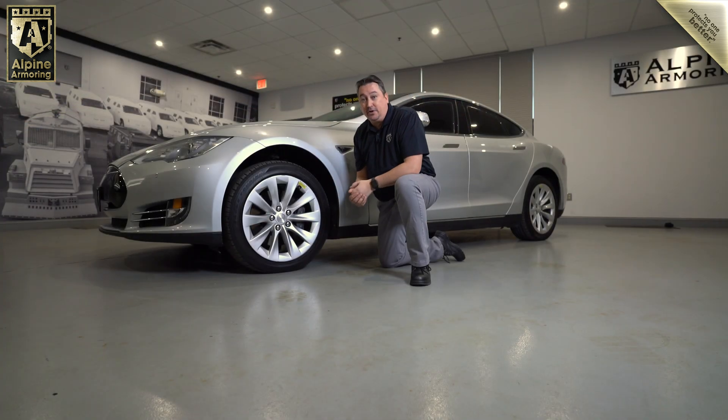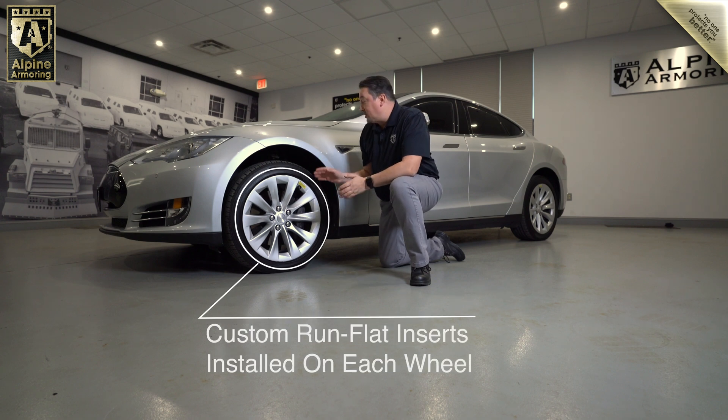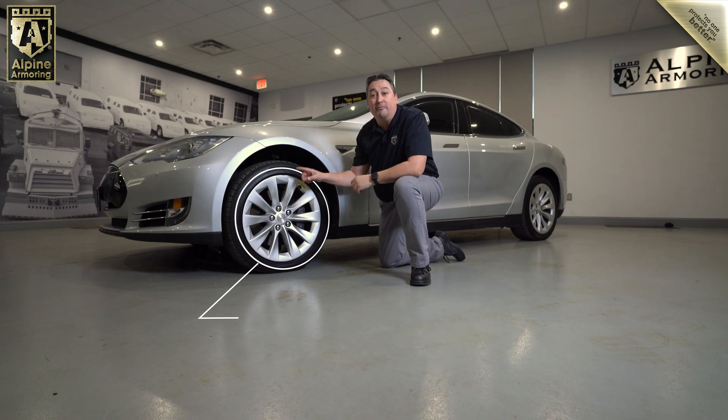And like every vehicle we produce here at Alpine Armoring, we made sure the tires were also protected. For our Tesla Model S, all four tires have run-flat inserts.